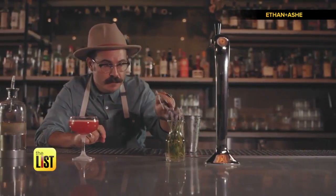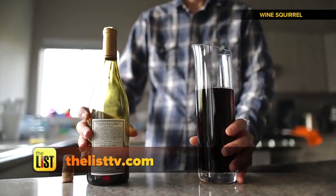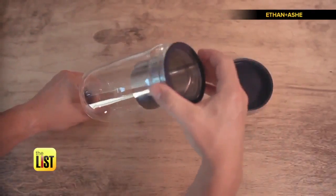For more info on these products, head on over to TheListTV.com. Gadgets helping you get lit on our hit list.